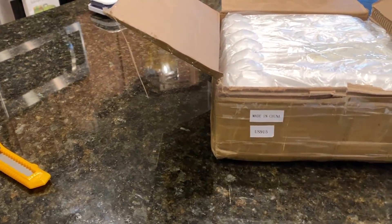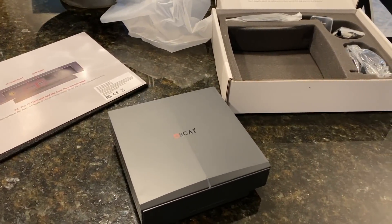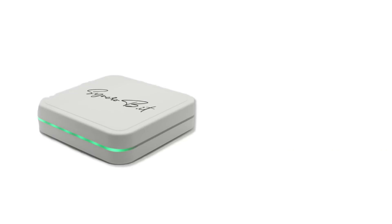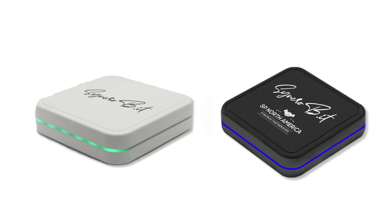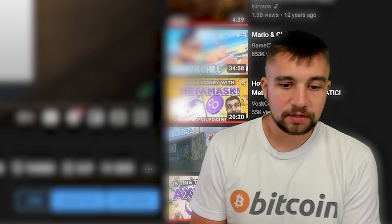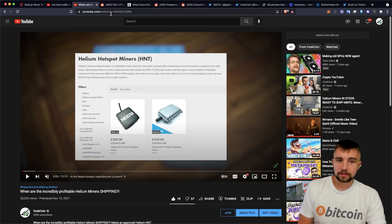If you want to get a Helium miner, please click our link below and support the channel. I also want to recommend against ordering a Synchrobit Helium hotspot miner and against ordering an SPNA Helium hotspot miner. In my opinion, those manufacturers or resellers have not been doing a good job. The same can be said for Nebra — we have two full videos breaking all that down. But that's not the point of today's video.